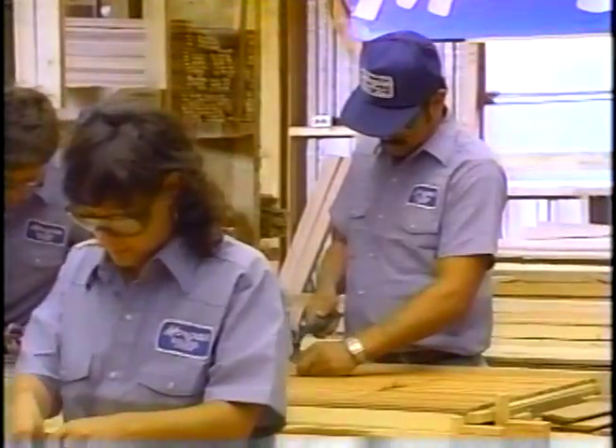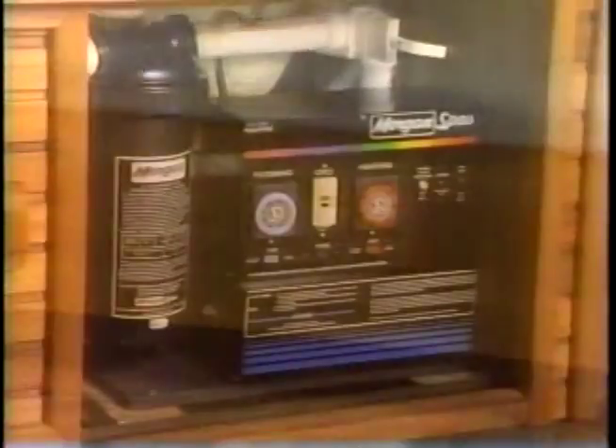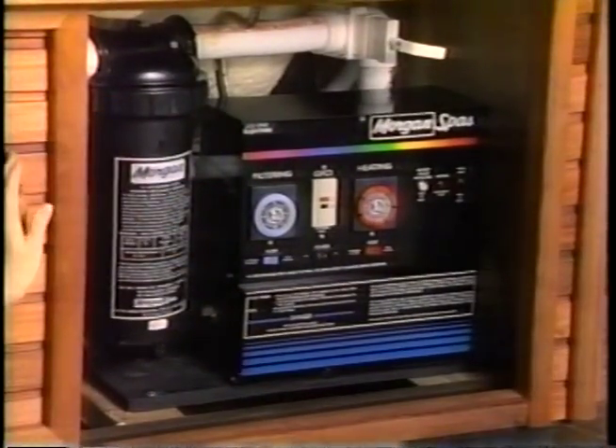Each cabinet is nailed, routed, sanded, and stained to high personal standards of handcraftsmanship. A convenient sliding cabinet door provides easy, convenient access to Morgan's exclusive power pack below.